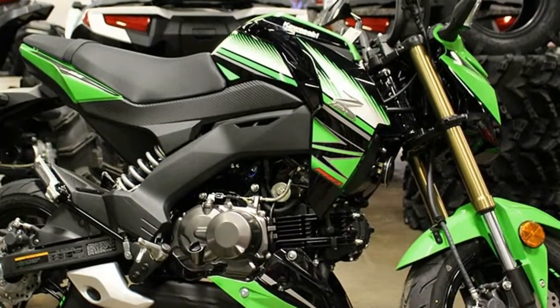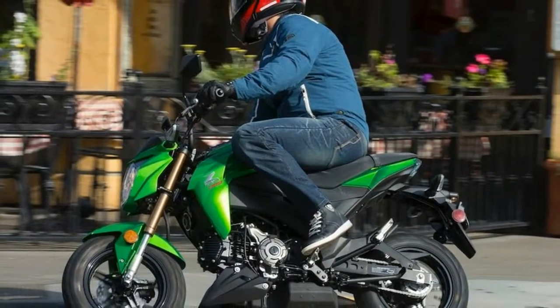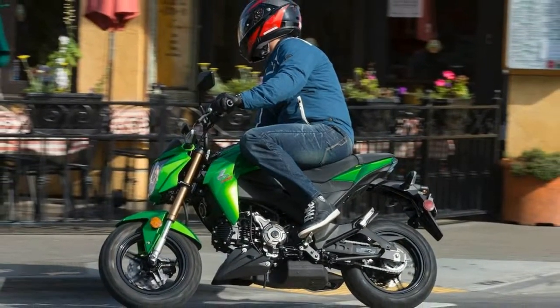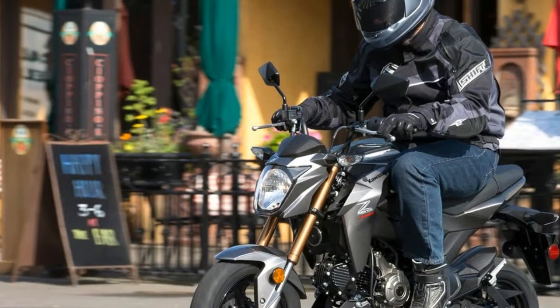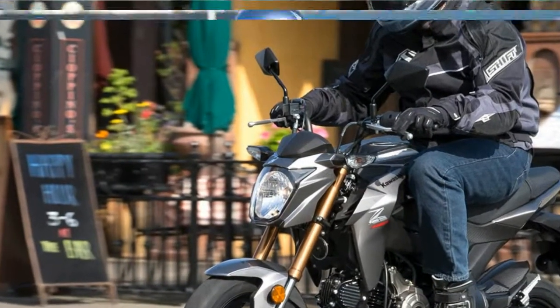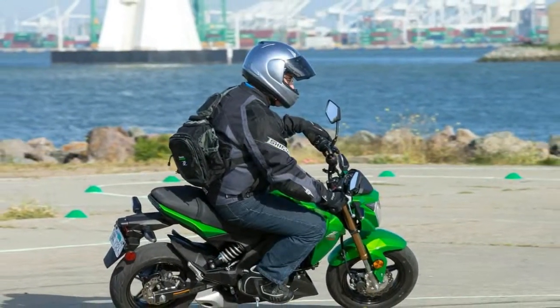New for 2018, Kawasaki brings in the Z125 Pro Special Edition that comes in a special colorway — candy plasma blue and metallic spark black — and gold wheels. Carried forward from last year, the KRT edition comes in the lime green and ebony colorway that makes it the KRT edition.